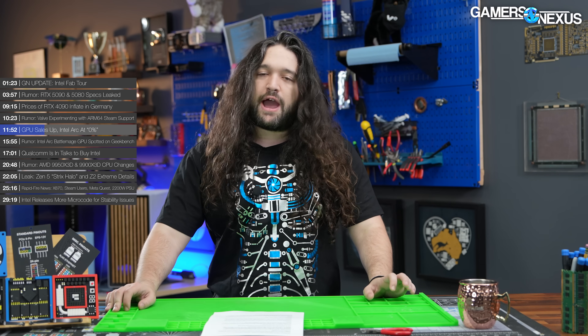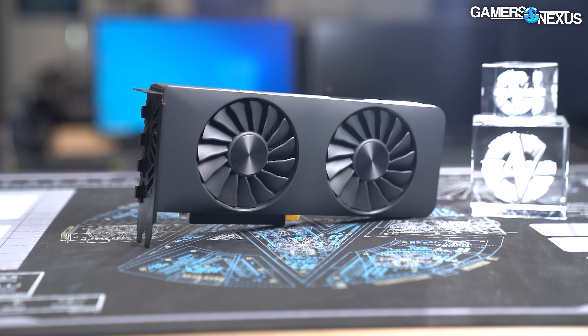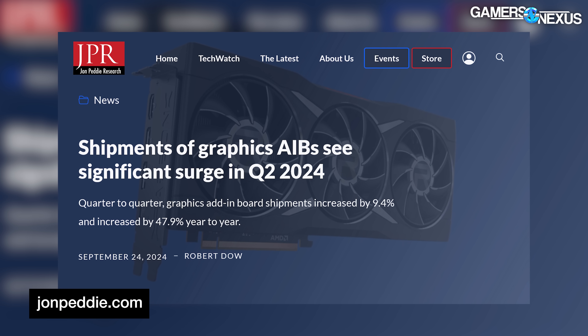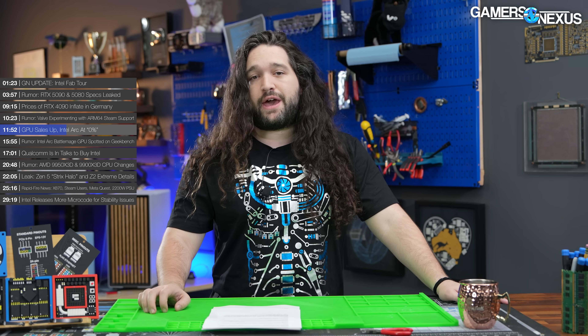JPR also published a market share graph, and this is where it gets interesting. Despite more GPUs shipping, Intel isn't getting any of the business. Its ARC GPUs were at 2% share in Q2 2023, but have since dropped low enough for JPR to report it simply as 0%. To drop like this would mean Intel is not keeping up that pace as it continues to sell devices against competitors NVIDIA and AMD. JPR thinks it's at least below 1%, which paints a grim picture for Intel's adoption.